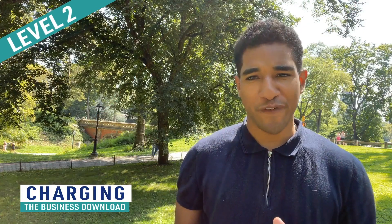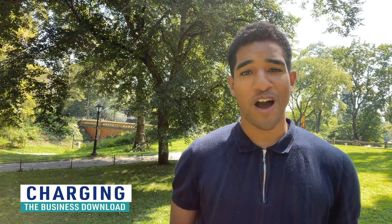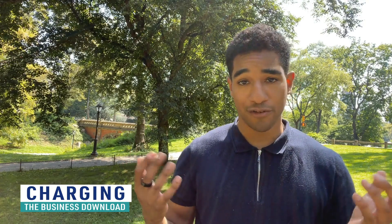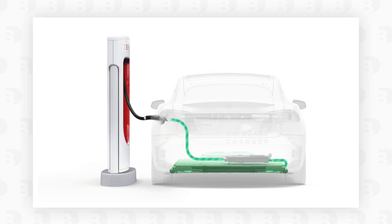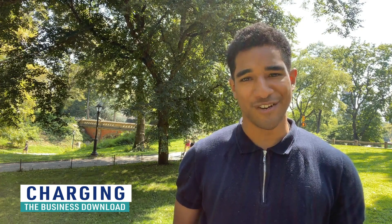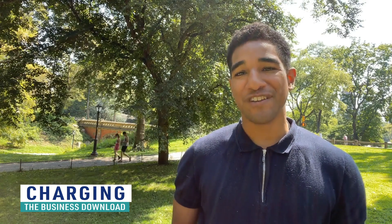The Level 2 charger is faster — it'll draw about 7,200 watts, providing anywhere from 12 to 25 miles of range per hour. The range may seem a little wide but that depends on the vehicle and its onboard charger. What's an onboard charger? Basically it converts the alternating current or AC energy into direct current or DC energy.